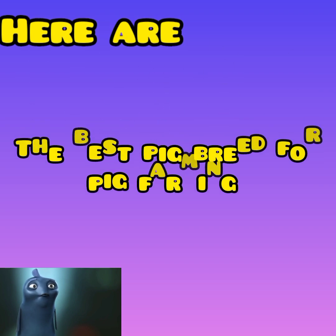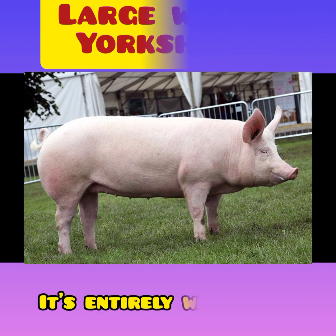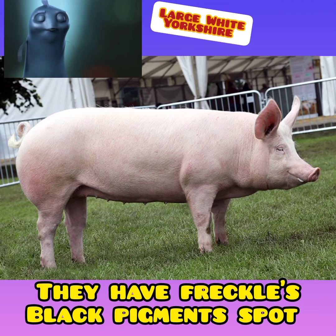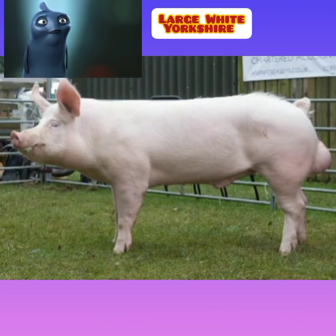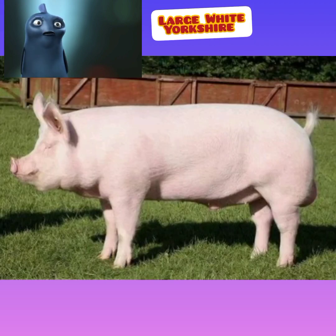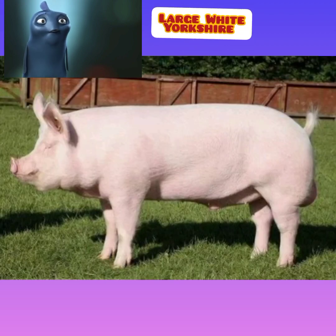Here are the best pig breeds for pig farming. Number one: Large White Yorkshire. This breed is entirely white but they have freckles and black pigment spots. A Large White pig has a moderately long head, a slightly dished face, and a broad snout. Its neck is fine, long, and evenly full to the shoulders, with deep and broad chests.